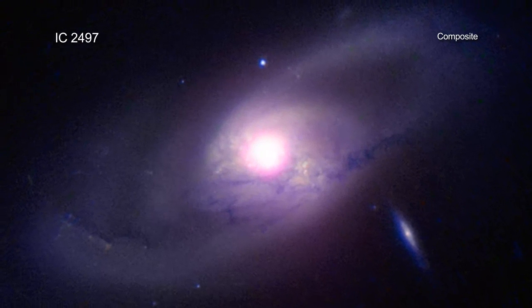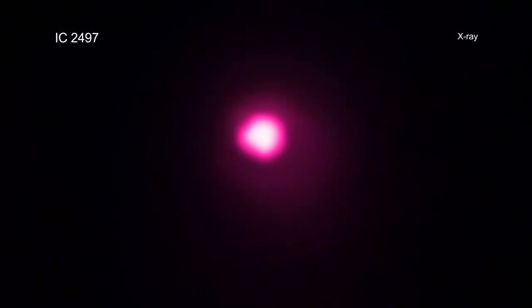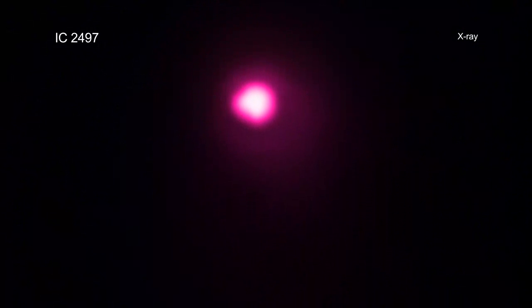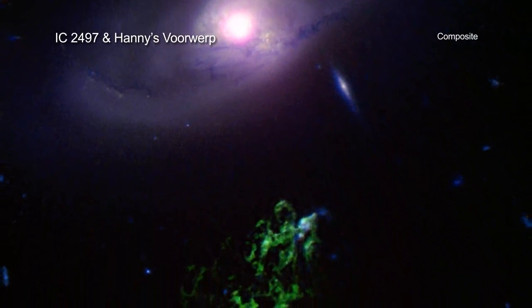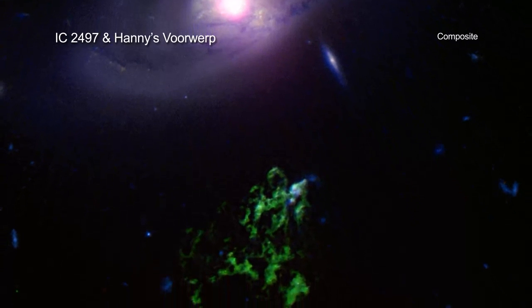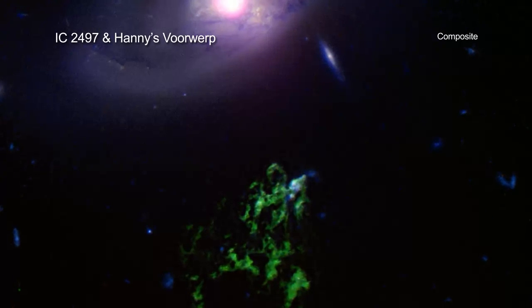Even though astronomers suspect this black hole was a so-called quasar in the past, recent Chandra observations indicate that it has since faded. So far, Hanny's Voorwerp shows no sign of dimming. But with the 200,000 light-year separation, astronomers in the upcoming millennia might just see the lights in the Green Blob start to flicker off.